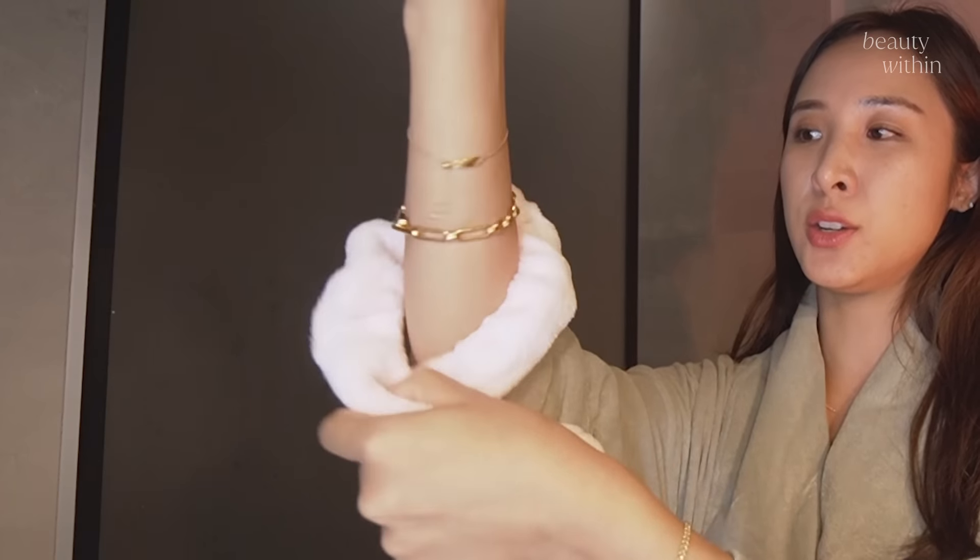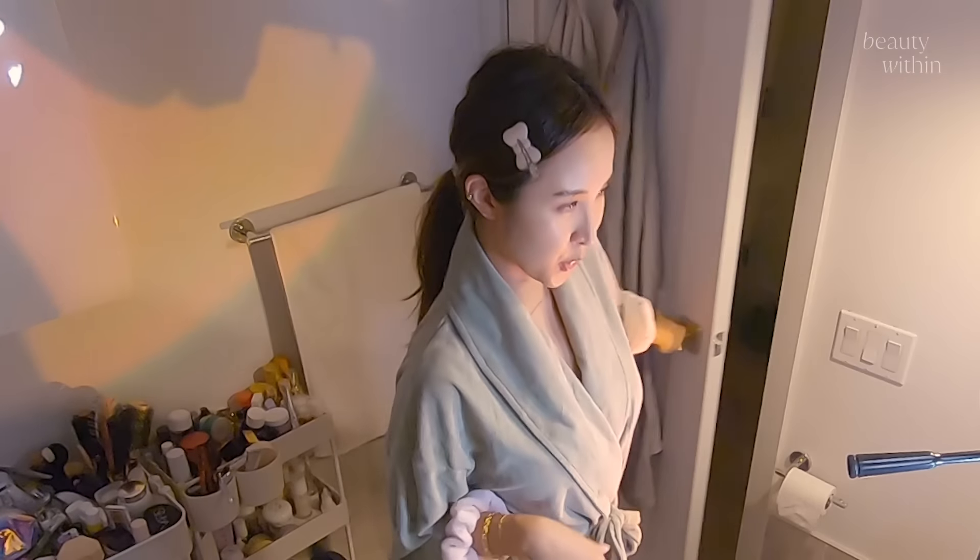So how about we change into something a little bit more comfortable, shall we? I love these little arm water protector things. Let's clip up our hair and close the door for some privacy.